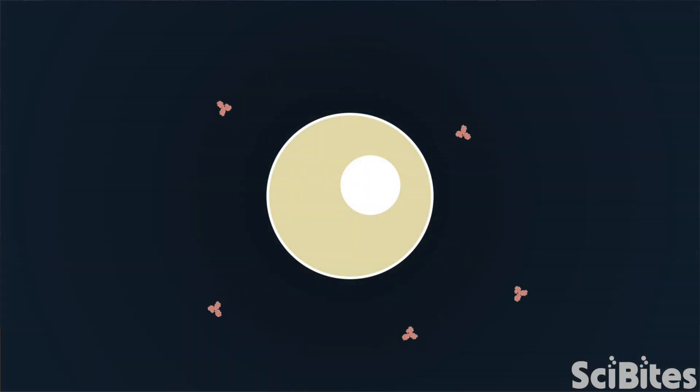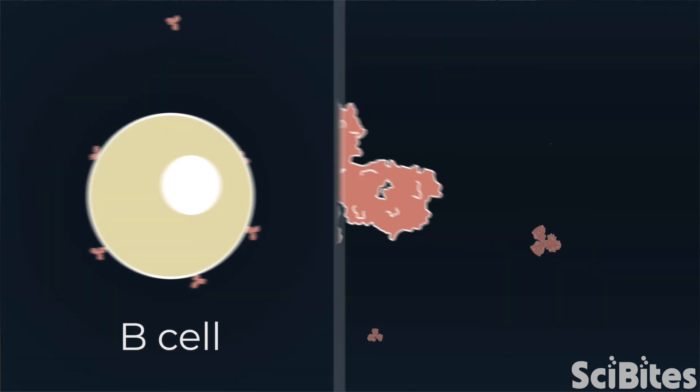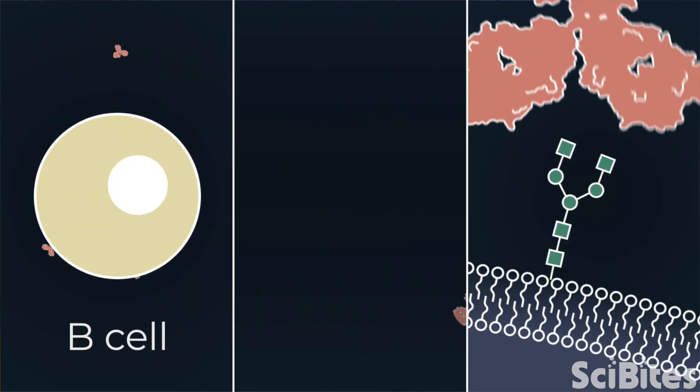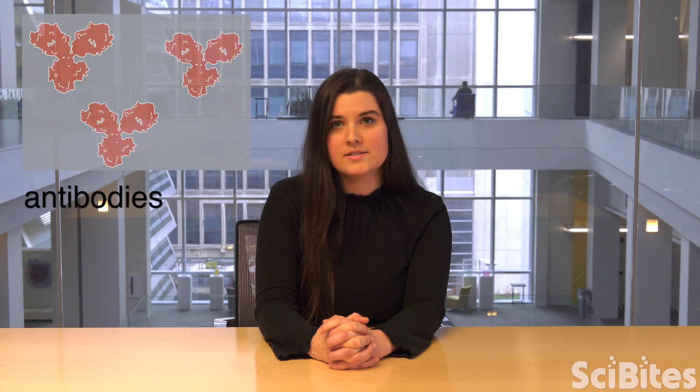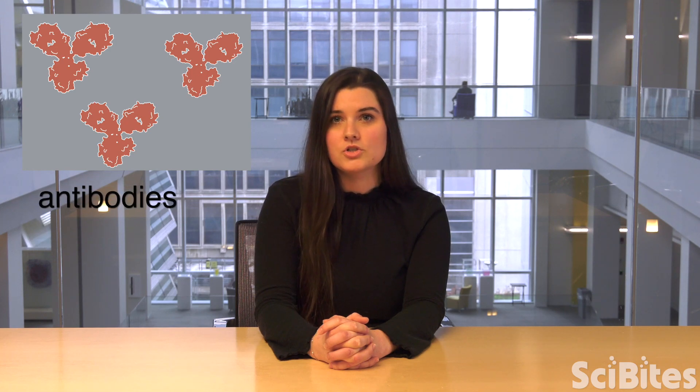When that happens, immune cells called B cells make proteins that stick to the sugars on whatever threatening invader the immune system has identified. These sticky proteins are called antibodies, and scientists can use them to treat and diagnose cancer or infectious diseases.